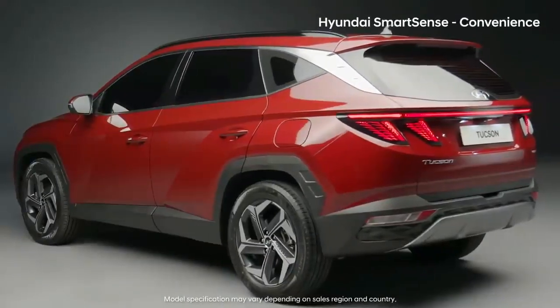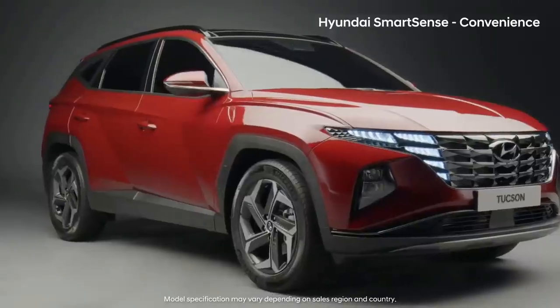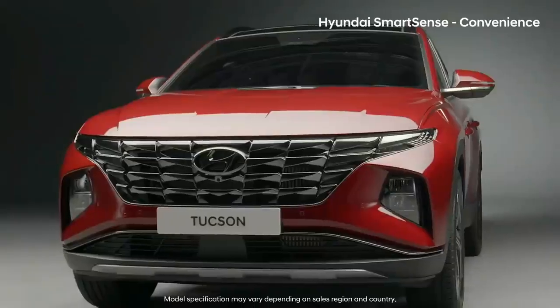Do you still think that autonomous driving is something of the far future? Enjoy Best-in-Class Driver Assist System with the all-new Tucson.